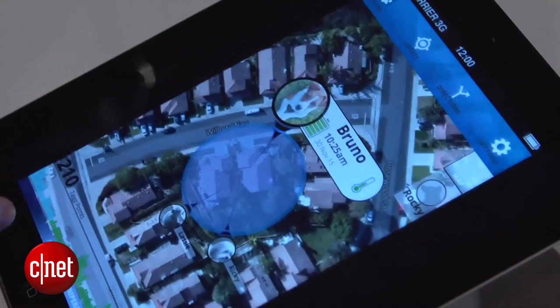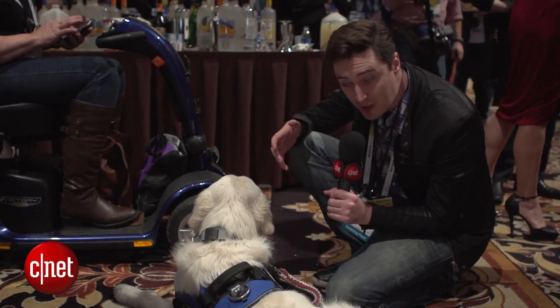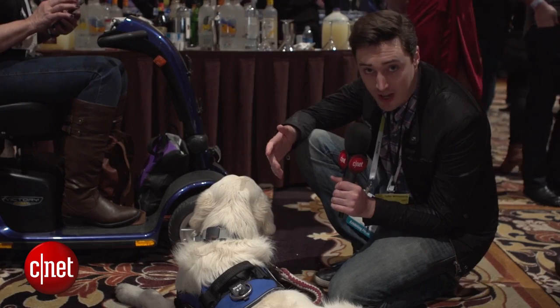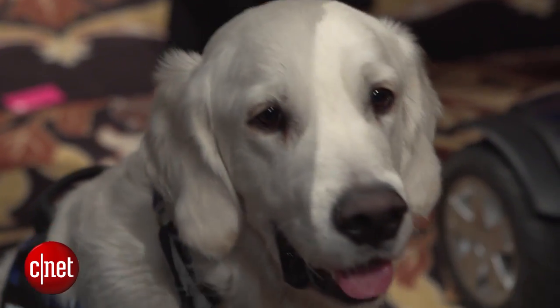Secondly, it's integrated now with Alarm.com's home automation system. So if you use Alarm.com and you have things like home security cameras, door locks, or thermostats, then this will slot in alongside those.